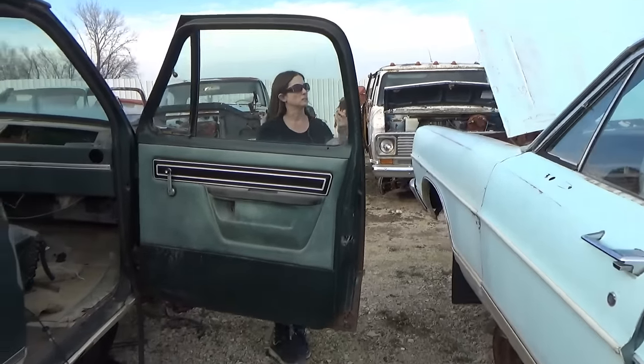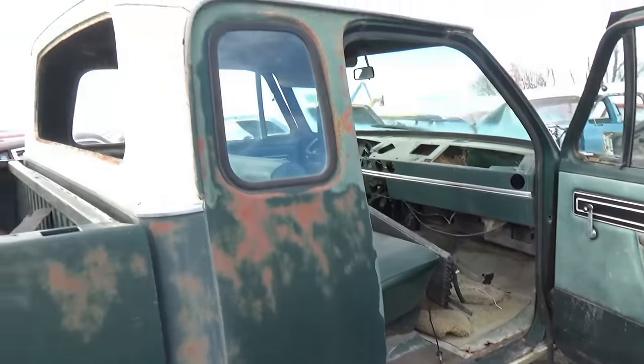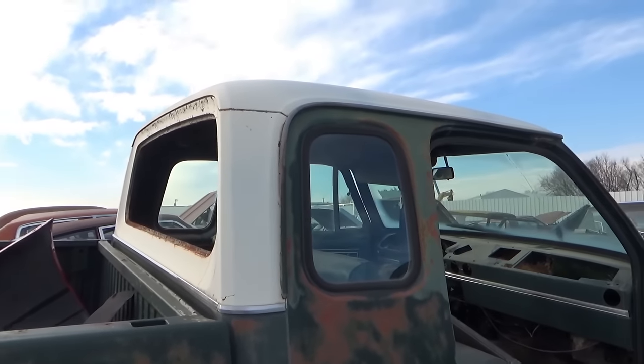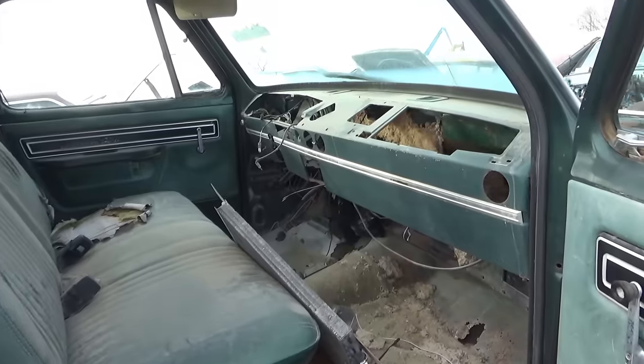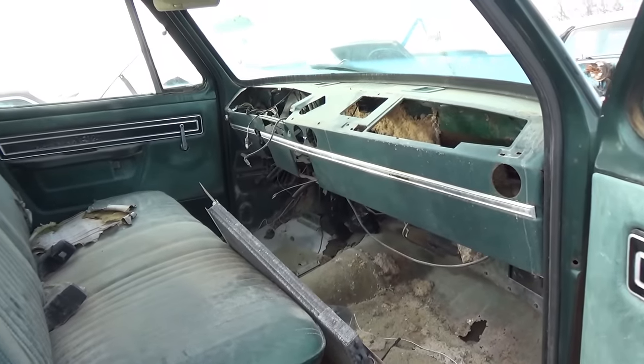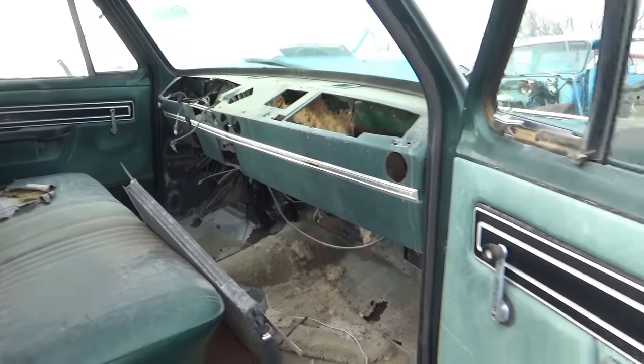Did you see the Cadillac DeVille? Is this an old Dodge truck? Yes, this is an old Dodge. The interior has been completely taken apart on this one.